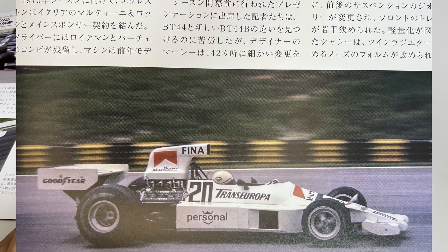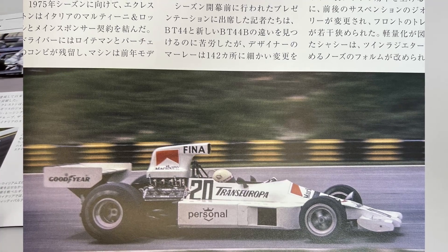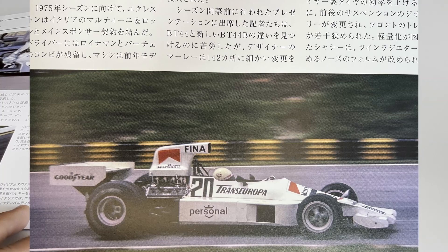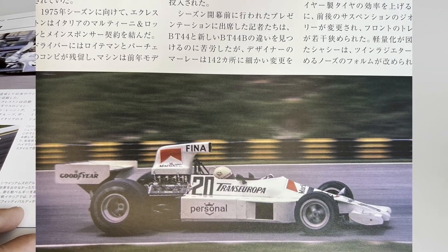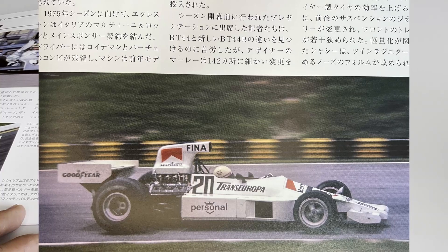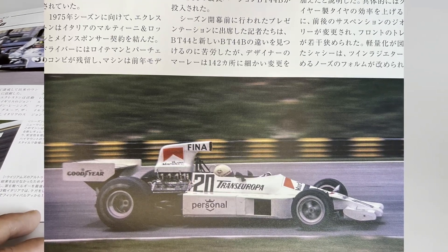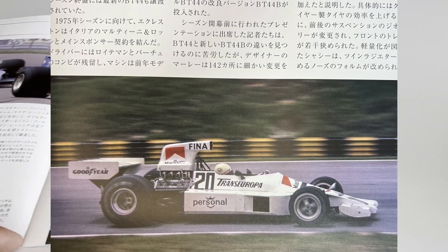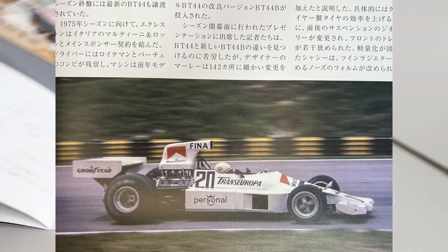Another photo here — the March 751. The Italian Arturo Merzario drove it that year, piloting one of the March team cars.